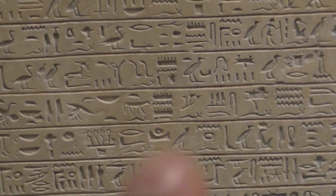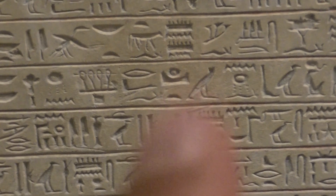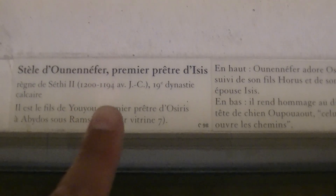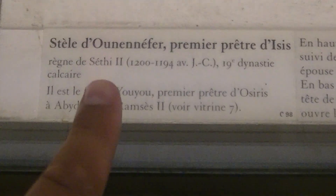That symbol there is Akhet, or the horizon — that one there. And next to it we have the Stela of Unnefer, first priest of Isis, during the reign of Seti the Second.